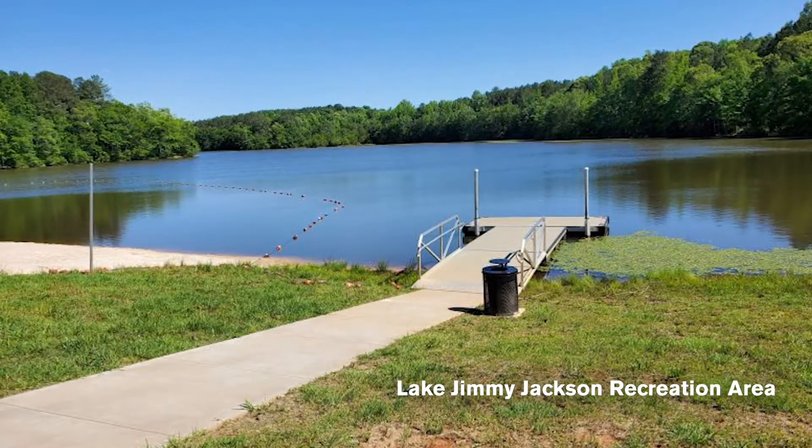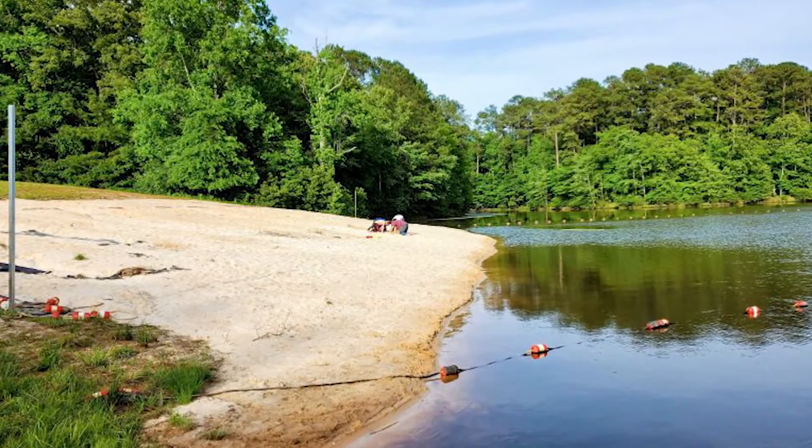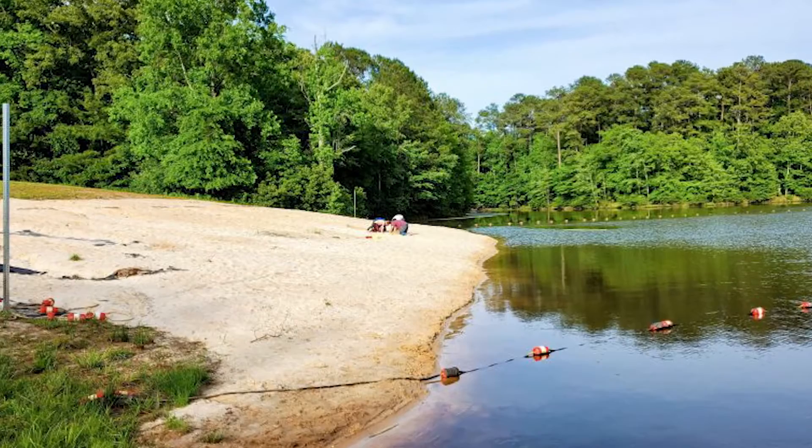We did establish the Lake Jimmy Jackson recreation area. We've put in a recreation area — we have a beach, fishing piers, and picnic areas. So we've converted what was our water supply into a recreation area, and that is one of the things I talked about: what brings people to your locale. There have to be those kinds of amenities for them.